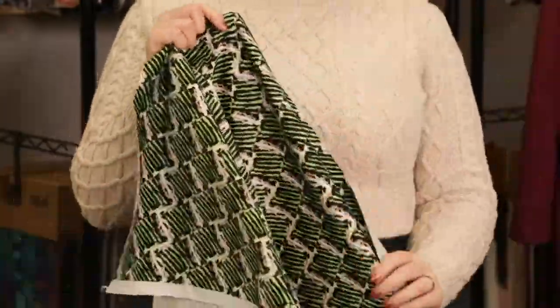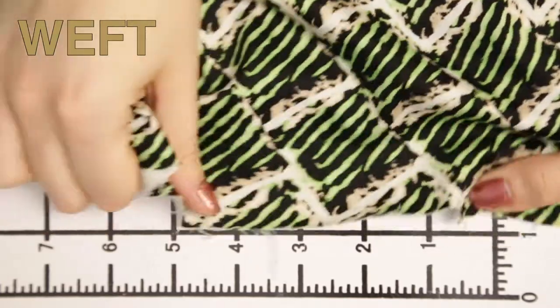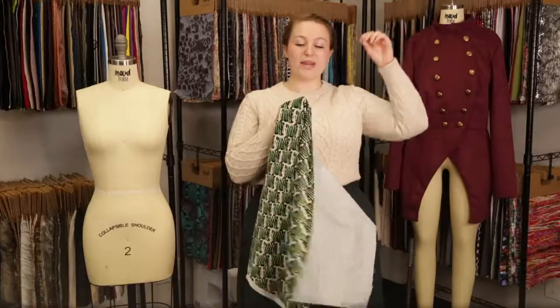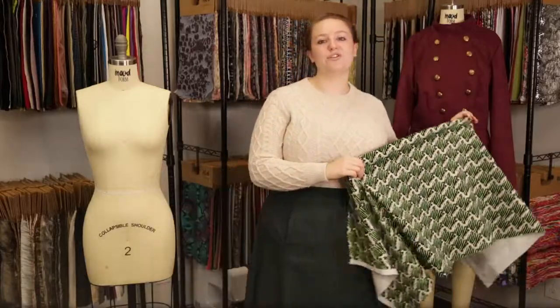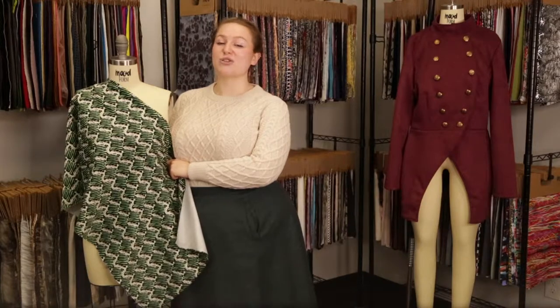This product has a creamy, pleasant hand, it features weft stretch and is mostly opaque. This product has a bouncy, weighted drape that would be perfect for the cherry jumpsuit with platform sneakers and a stylish scarf.